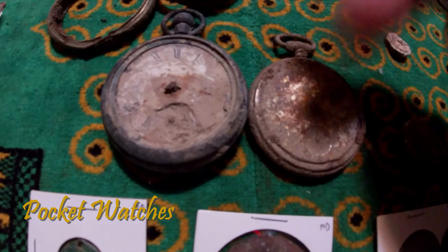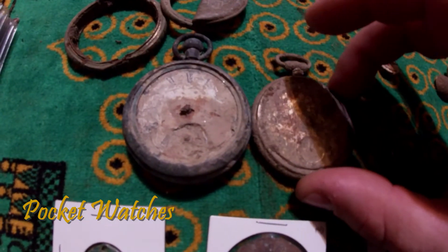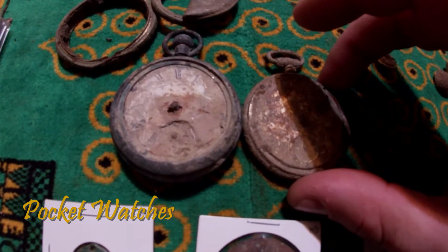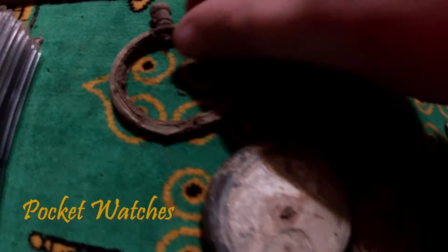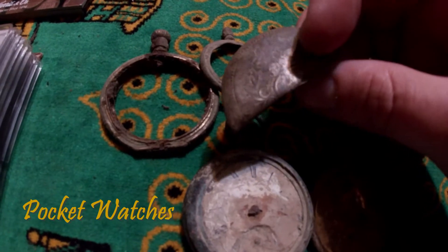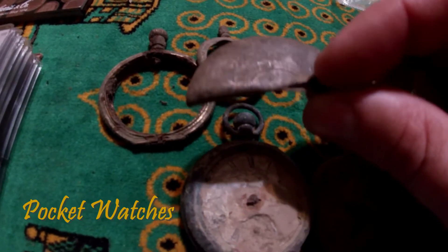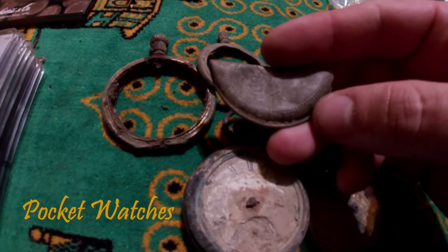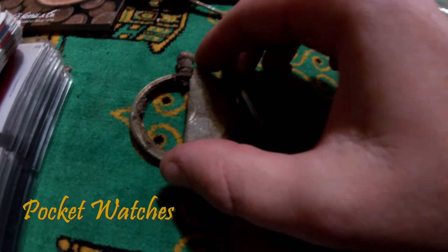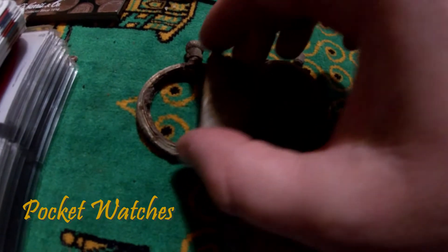Finding complete pocket watches is pretty rare. Most metal detectorists find parts — gears, backings, the outer casings. Somebody apparently got mad and took this very nice ornamental pocket watch lid and smashed it in half. These weren't the same pocket watches, but they're about the same size.